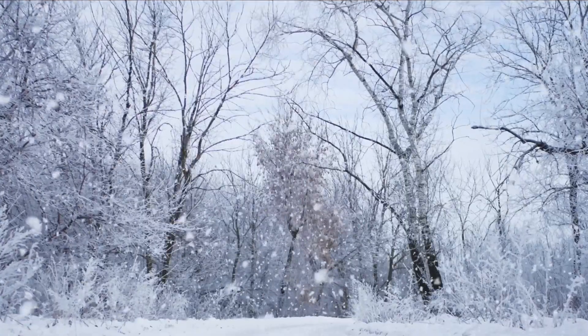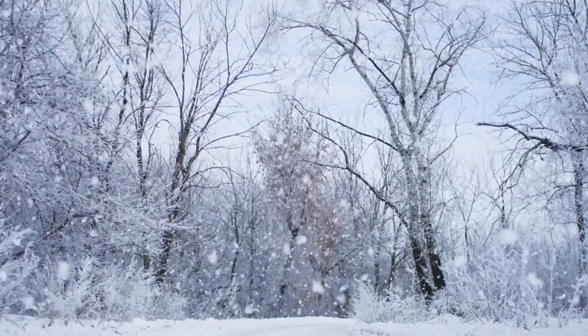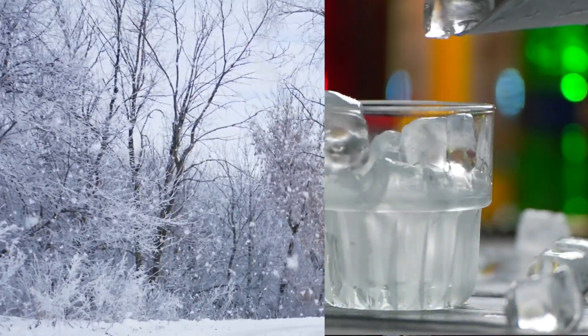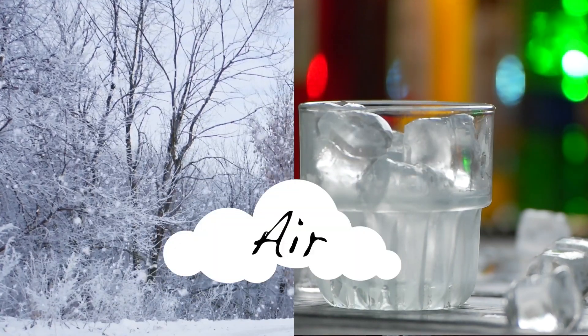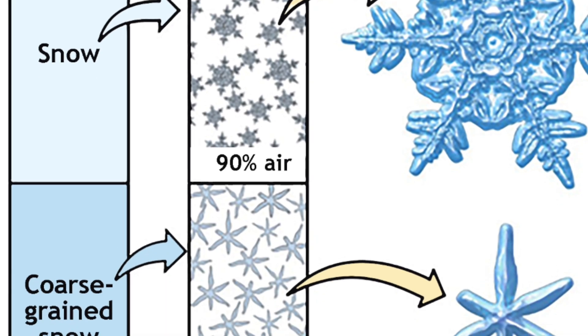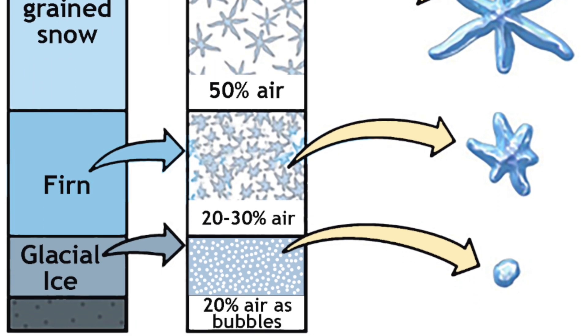Firn is basically the intermediate step on snow's journey to become ice. Ice and snow are both forms of frozen water, but they have vastly different properties. The big difference between the pretty snow we see falling from the sky and ice — like glacier ice or even the ice we put in our drinks — is the amount of air inside it. Snow is a collection of ice crystals with a low density and airy structure, while ice is solid and dense.